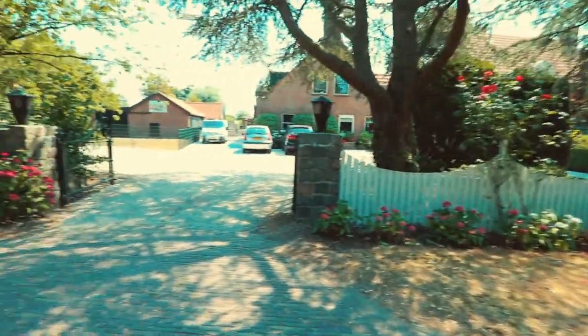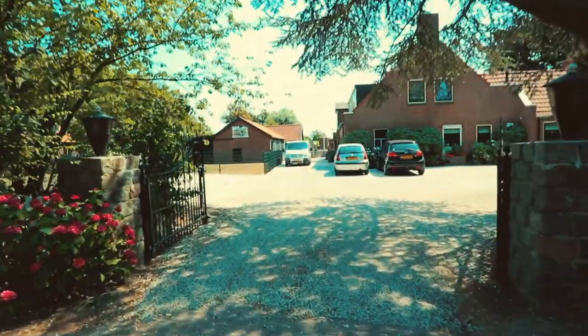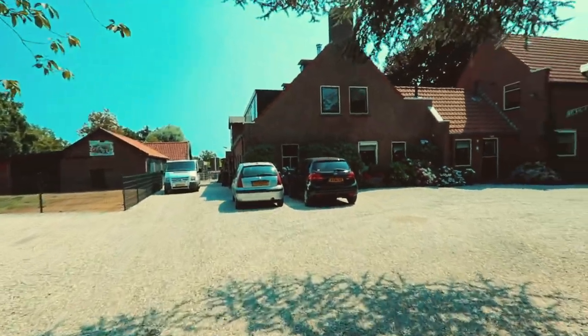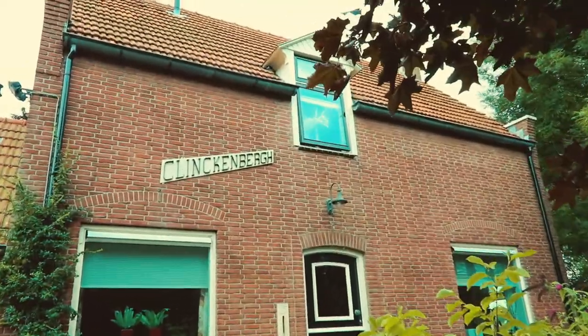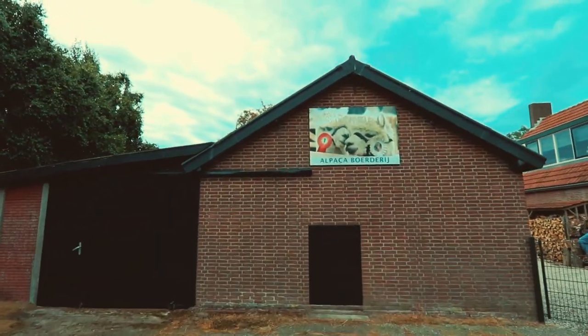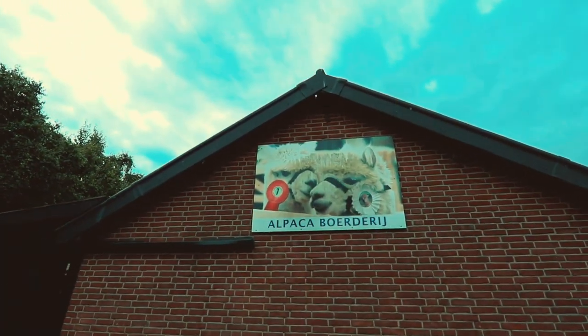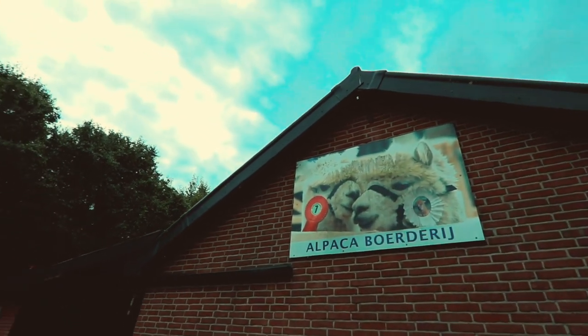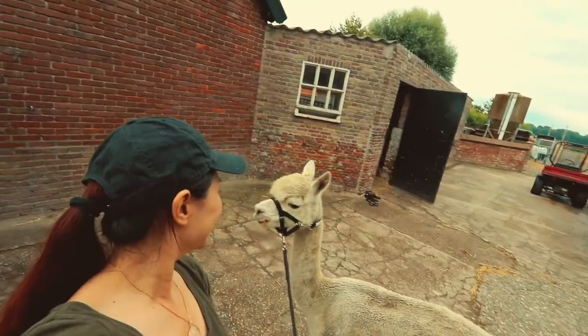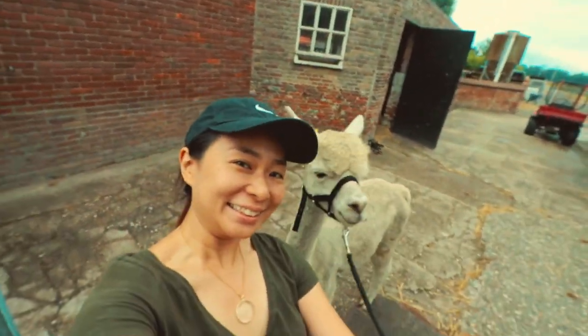Today is a very windy day in the Netherlands. My friends who own this Alpaca Hof Klingenberg in Sassenheim asked me for a visit for an alpaca tour. This place is located not far — about 15 minutes drive from Leiden city in the Netherlands. So let's have fun!